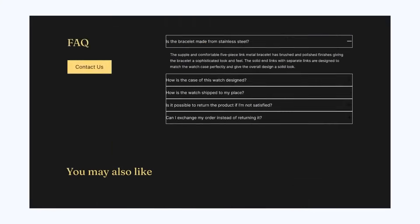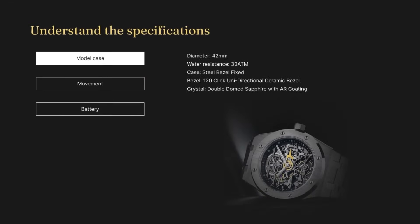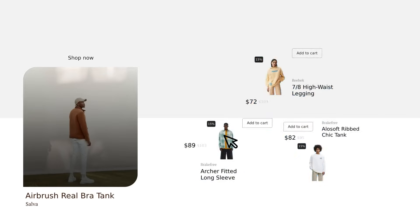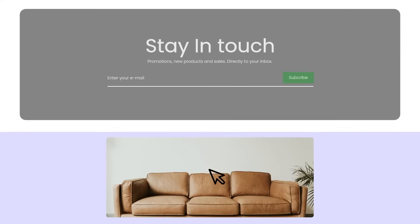Your storefront is where you turn visitors into customers. Therefore, it needs to look great and work great. PageFly is here to save the day. You have an idea of a page design? PageFly brings your idea to life with a simple drag-and-drop system and a conversion-oriented elements library.